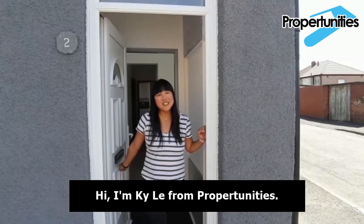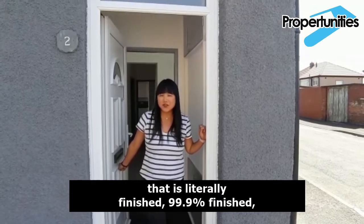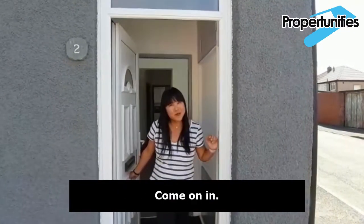Hi, I'm Keely from Propertunities. This is our 5 bedroom HMO that is literally finished — 99.9% finished — and I'd like to show you around before we furnish it. Come on in.